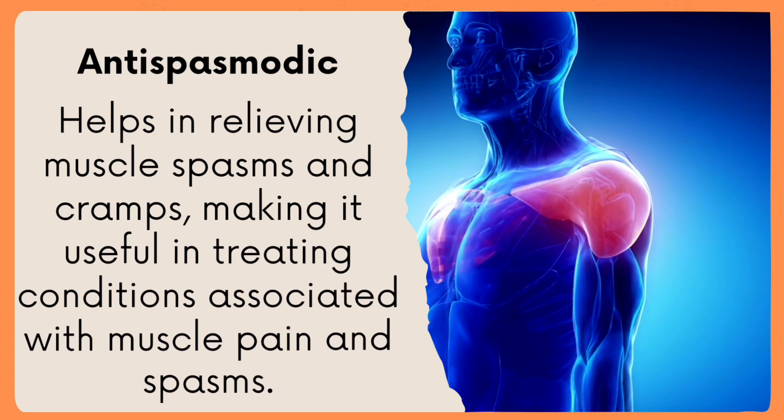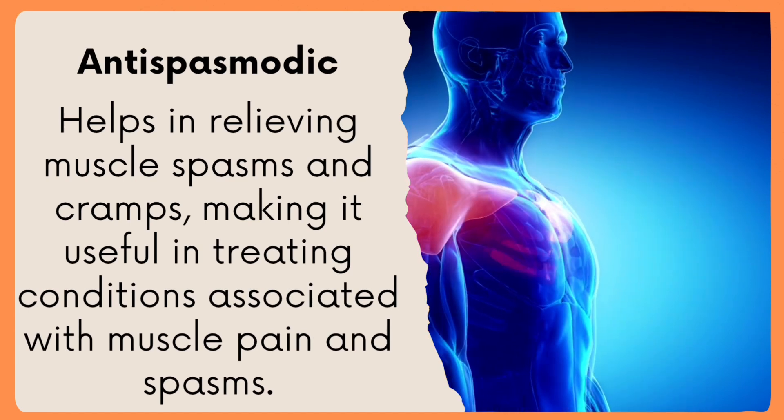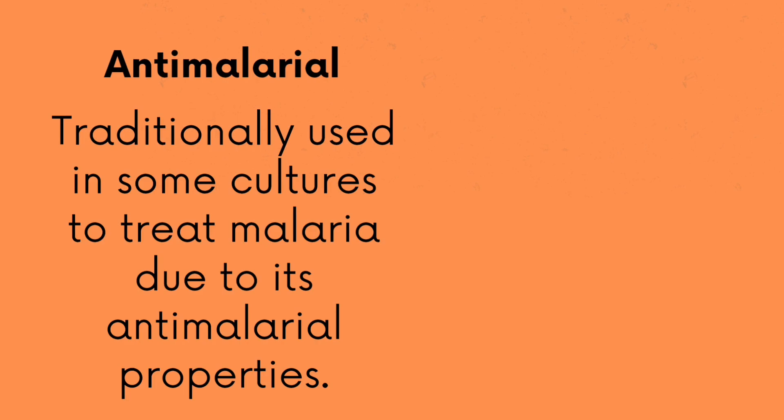Antispasmodic: helps in relieving muscle spasms and cramps, making it useful in treating conditions associated with muscle pain and spasms. Antimalarial: traditionally used in some cultures to treat malaria due to its anti-malarial properties.